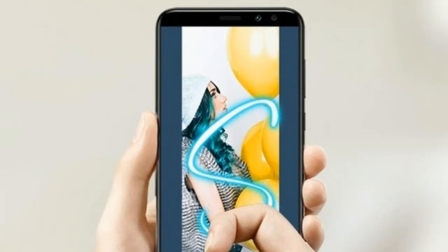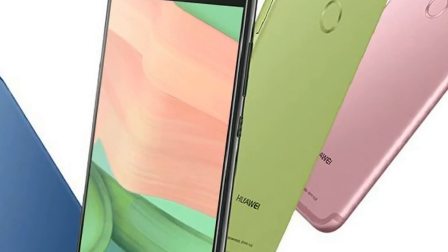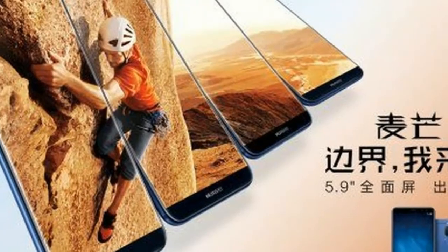The Huawei Nova 2i has a Kirin 659 chipset with an octa-core CPU. The RAM is 4GB, while internal memory is 64GB.